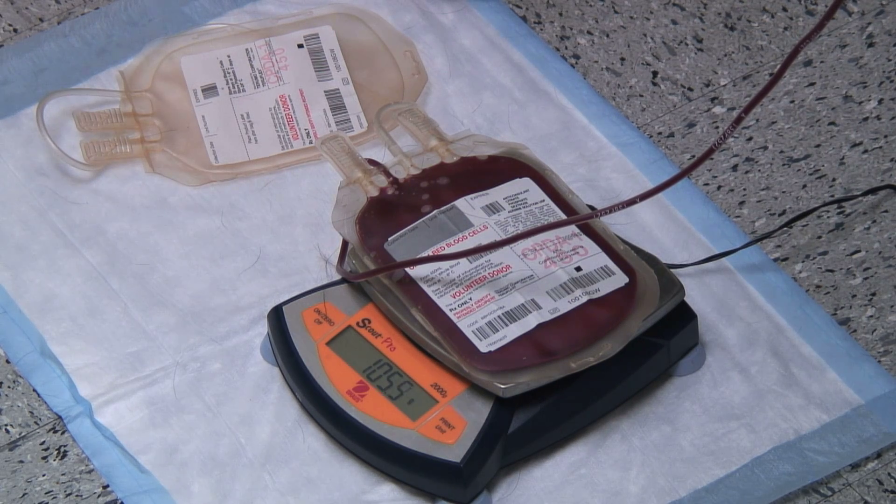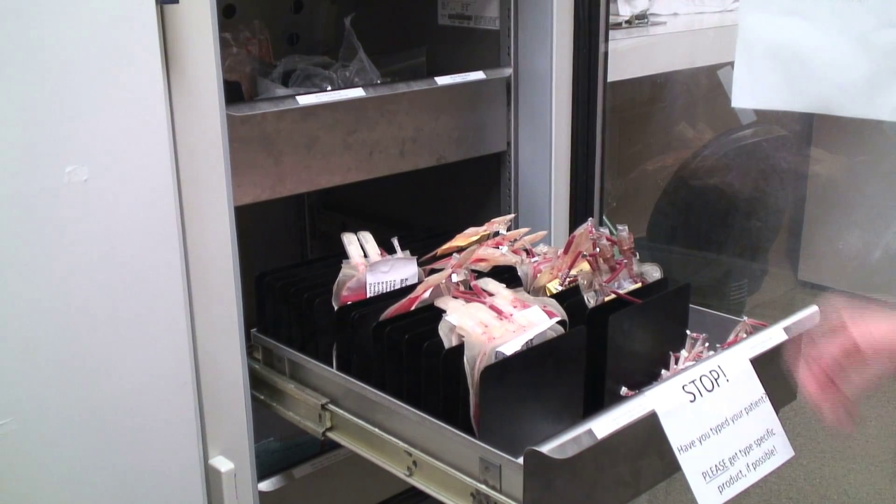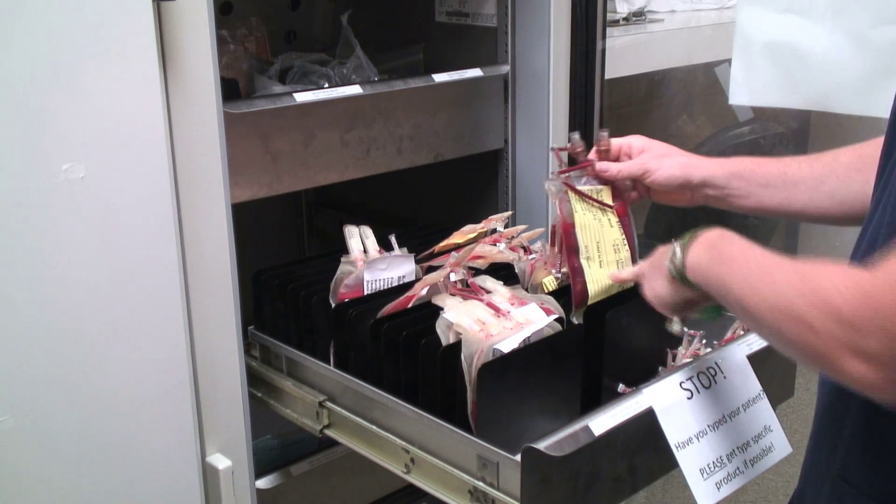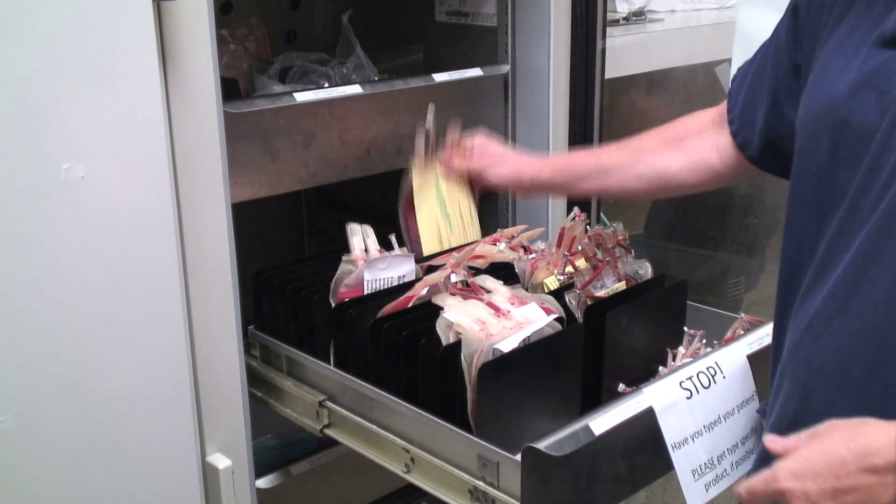The majority of what we do here is whole blood, packed red blood cells, and fresh frozen plasma or stored plasma. It's pretty expensive — the product varies obviously on the size and the product itself, but it can go from $100 to $500 per unit of product that you're using.